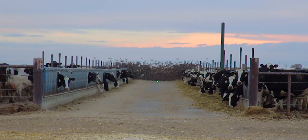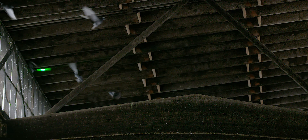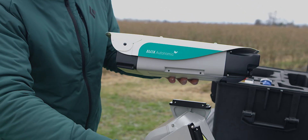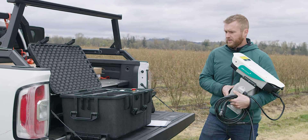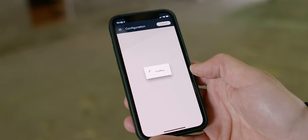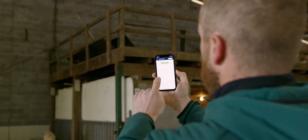The laser beam approaches birds from different angles and at random moments, so it's never predictable. Birds see the laser beam differently — they are highly visual animals. Once set, it automatically turns itself on and off, running the program in only areas you instruct it to. You can use our user-friendly app to wirelessly configure the AVIX Autonomic, monitor the system status, laser activity, and switch the system on and off.